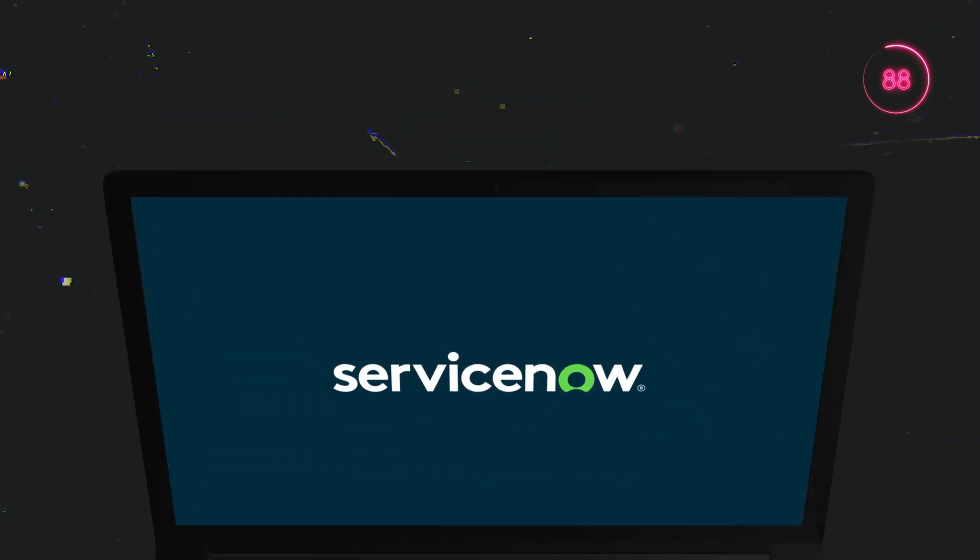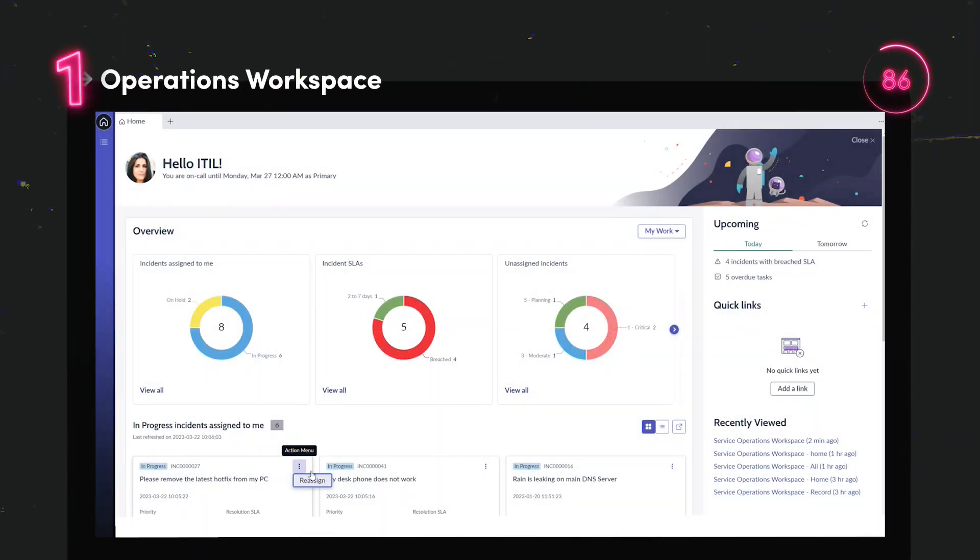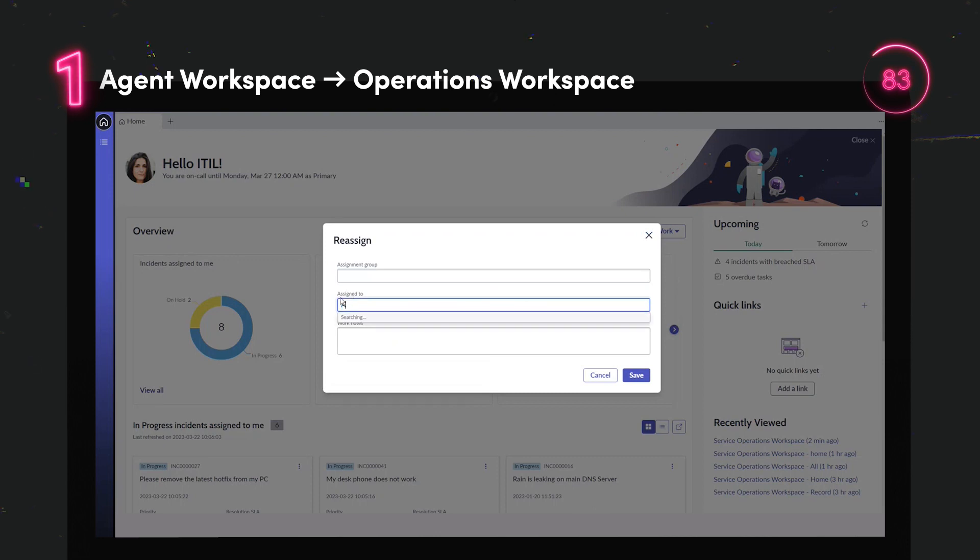The ITSM Agent Workspace and ITSM Workspace landing pages will no longer be available, being replaced by the Service Operations Workspace.